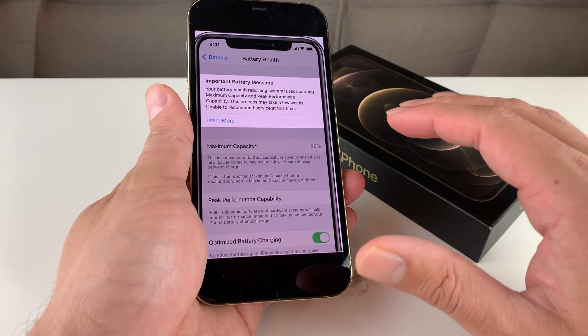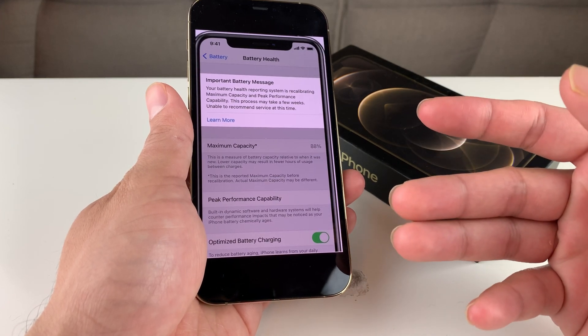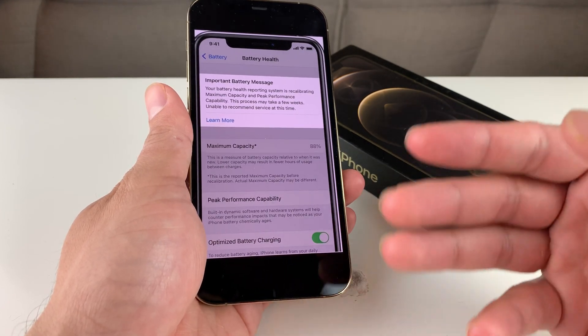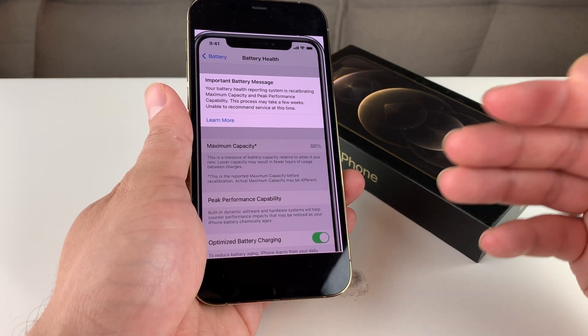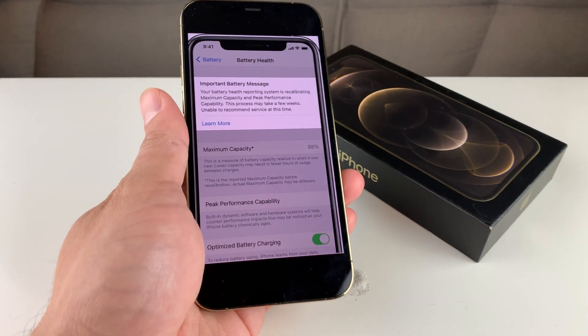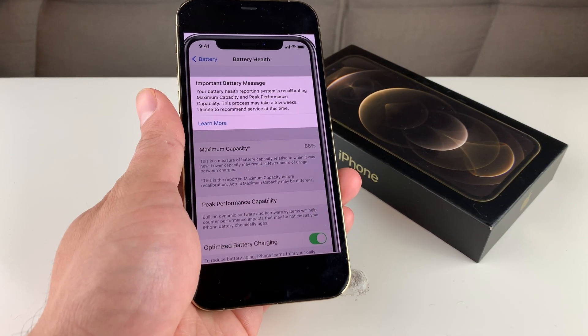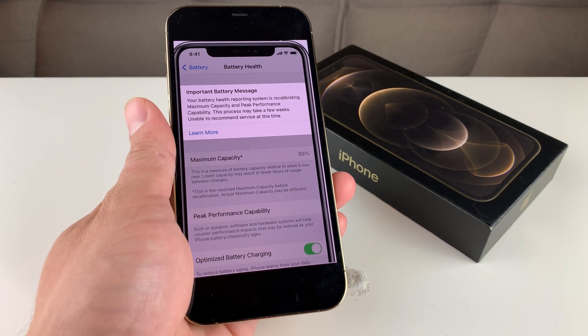Don't worry. Over the next couple of days — even up to a couple of weeks — it could take for the battery to go through a full cycle of recalibration, and that should fix the phone. Once that's done, it will give you a message that the calibration was successful and provide you the accurate number for the max battery health.